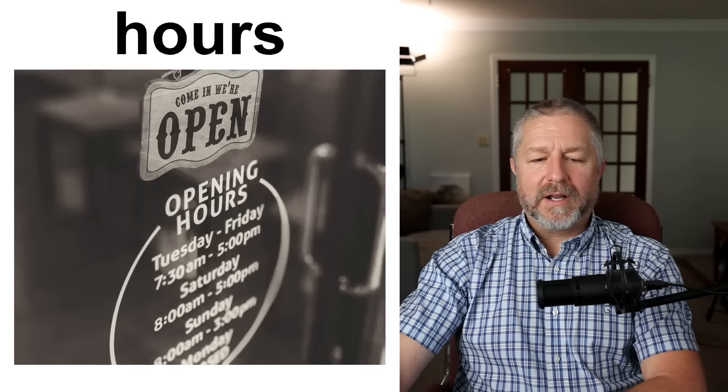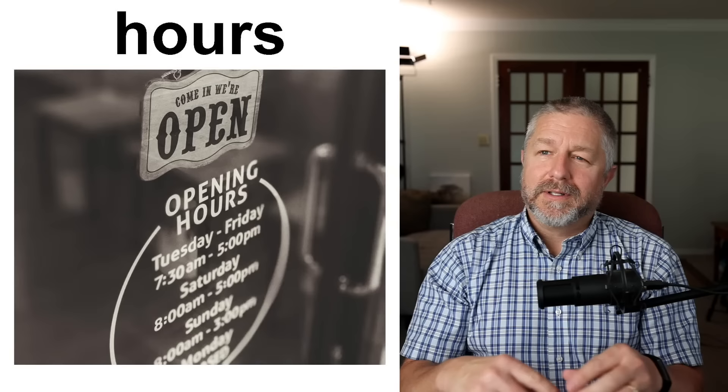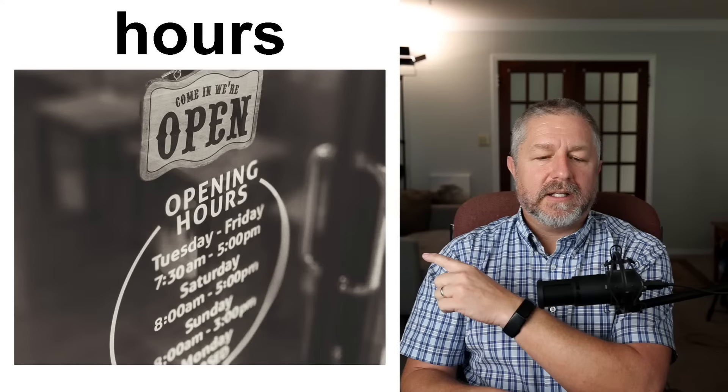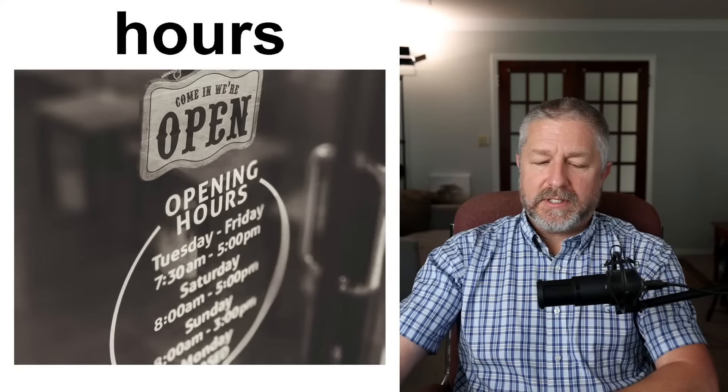When we talk about hours, we're talking about not just when the store is open during the day but what days they're open. If I went to the hardware store and asked 'What are your hours?' he would say 'We're open Monday through Saturday, eight to six.' Opening hours refer to the days and the time during those days that a store is open. Some stores are open 24 hours.